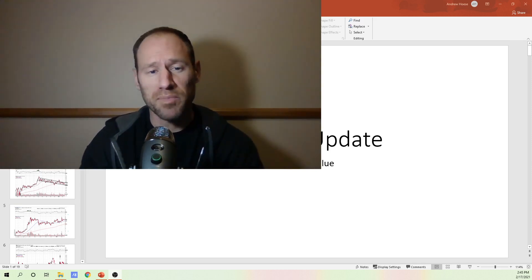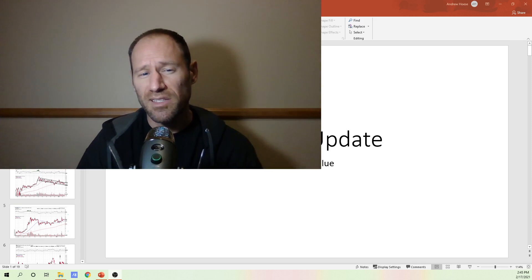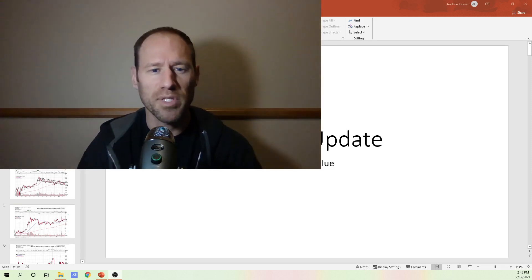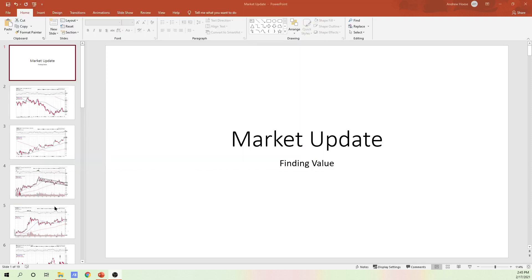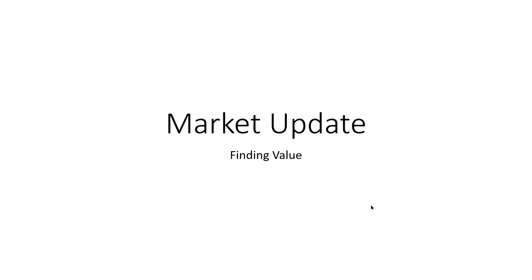So today I'm gonna go over a market update. We're gonna look at some of the market conditions like the dollar and the 10-year. We're gonna look at gold and silver, oil, uranium, and a couple of other companies at the end. So let's jump in and look at this market update to see what the market's telling us.